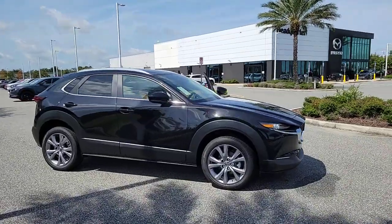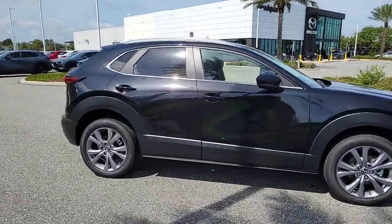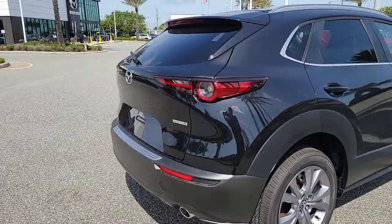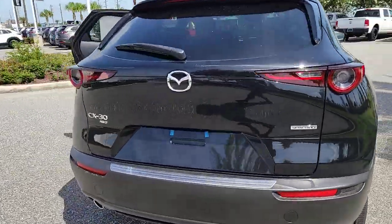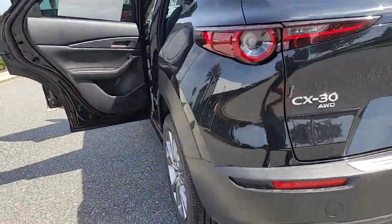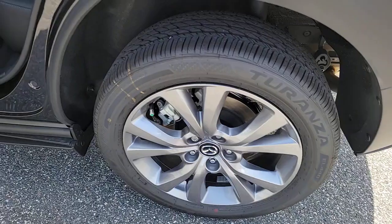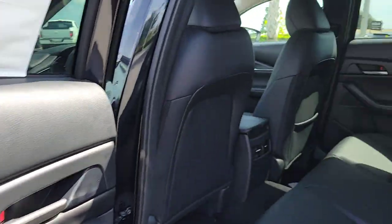This could be the car for you: the 2023 Mazda CX-30. This sleek CX-30 delivers sophisticated attention to detail and excellence of design. From its well-appointed, quiet cabin to its smooth ride and responsive handling, this SUV is an outstanding value.